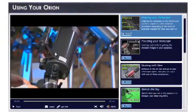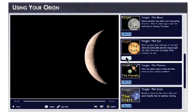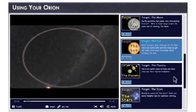We have much more to show you about telescopes and observing. You can scroll through and click on any of the movies below for particular topics, or just let them all play.